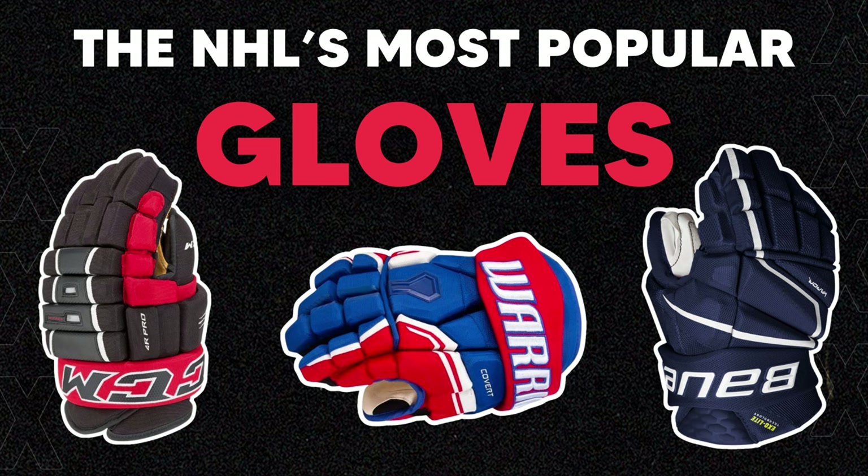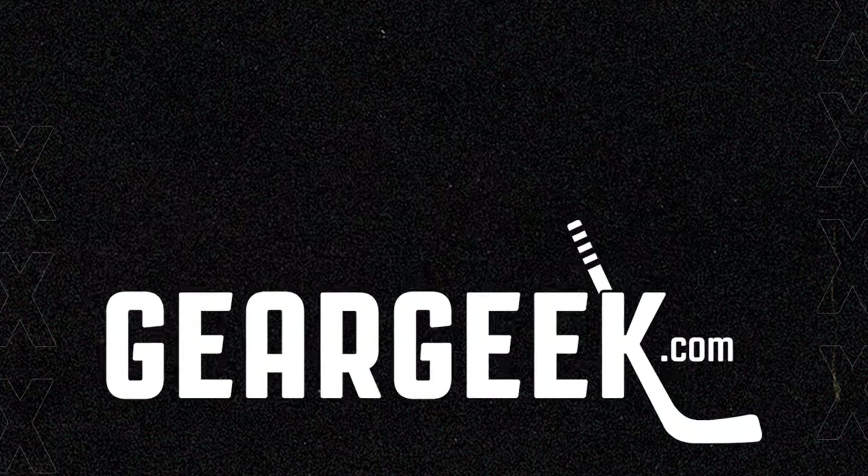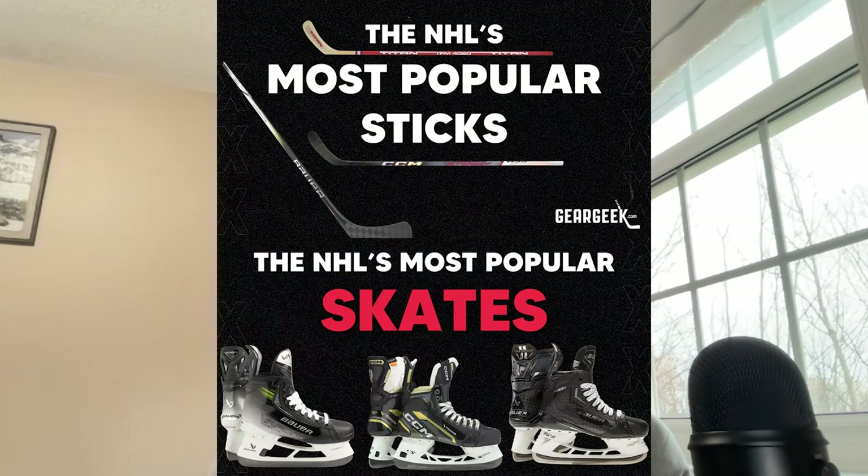With the insane stick handling and puck possession in today's game, finding the right gloves is crucial and so much of it honestly just comes down to feel for each individual player. This information is provided via the fine folks over at Gear Geek, where they currently track all equipment data and specs for 752 NHL players. Check out our video on the most popular sticks and the most popular skates in the NHL, which I'll link down below. Hit that like button and subscribe button.